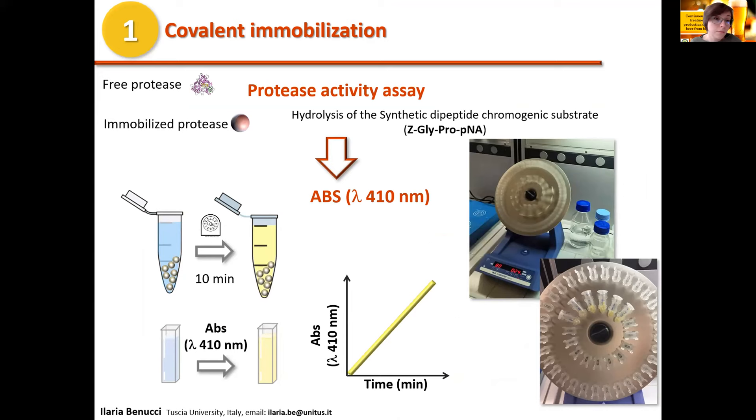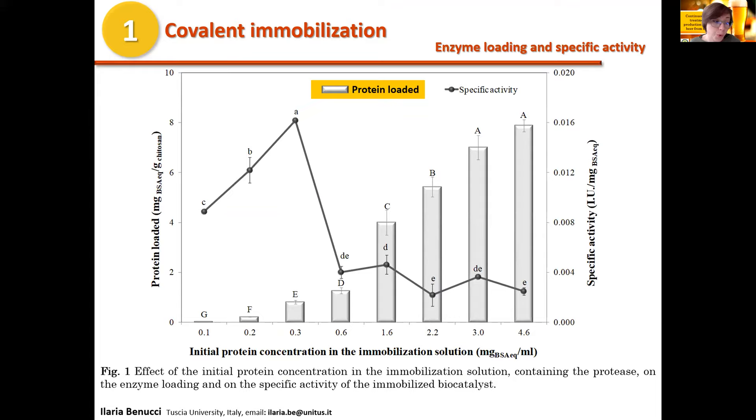This graph shows the optimization of the immobilization protocol. Different trials were conducted varying the initial protein concentration in the immobilization solution and evaluating the protein loading on the carriers, as well as the specific activity of the immobilized biocatalyst. The increase of the initial protein concentration resulted in a gradual increase of protein loading, which reached a maximum value of 7 mg BSA equivalent per gram of carrier when the initial protein concentration was 3 mg per milliliter, with no further increase, indicating saturation of the support.